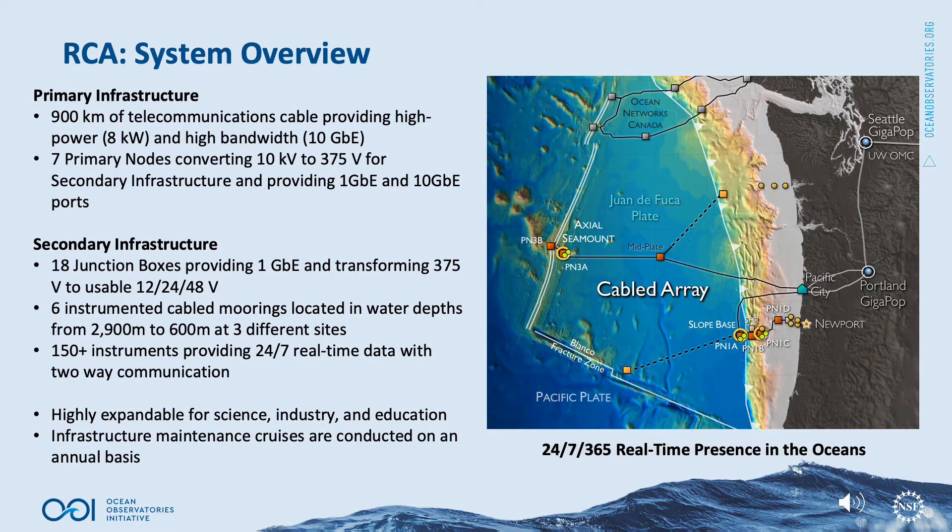The Ocean Observatory's Initiative Regional Cabled Array consists of primary infrastructure, which includes 900 kilometers of telecommunications cable providing high power up to 8 kilowatts and high bandwidth up to 10 gigabit ethernet, to seven primary nodes converting 10 kilovolts to 375 volts. Secondary infrastructure includes 18 seafloor junction boxes, each providing 1 gigabit ethernet and transforming 375 volts to usable 12, 24, and 48 volt instrument ports. Six instrumented cable moorings are located in water depths from 2,900 meters to 600 meters at three different sites. There are over 150 instruments providing 24-7 real-time data with two-way communication to shore. The RCA is highly expandable for science, industry, and education.